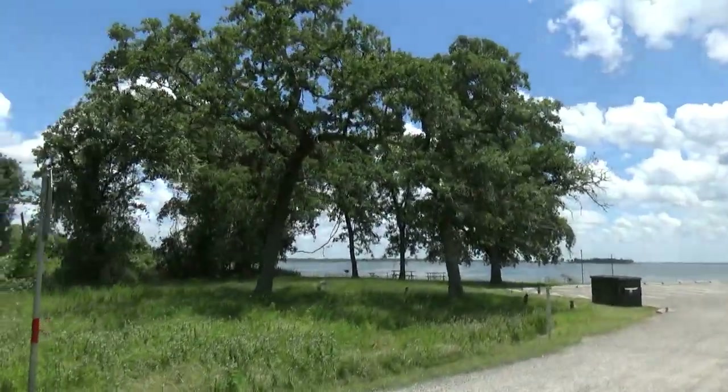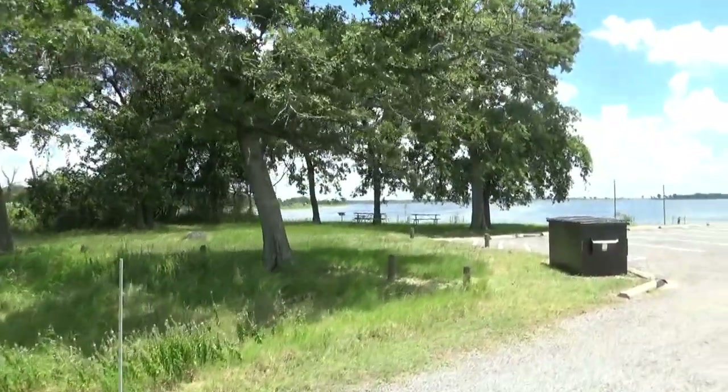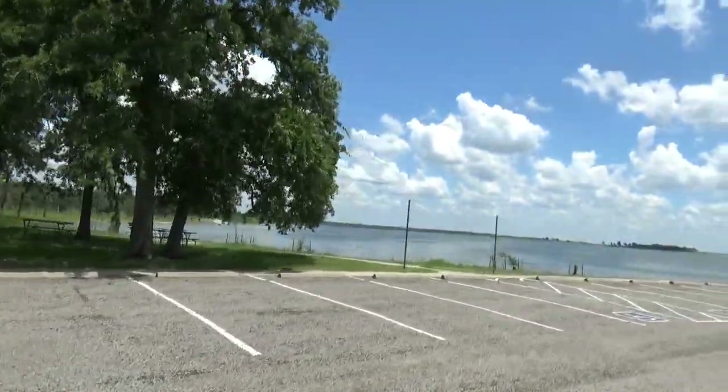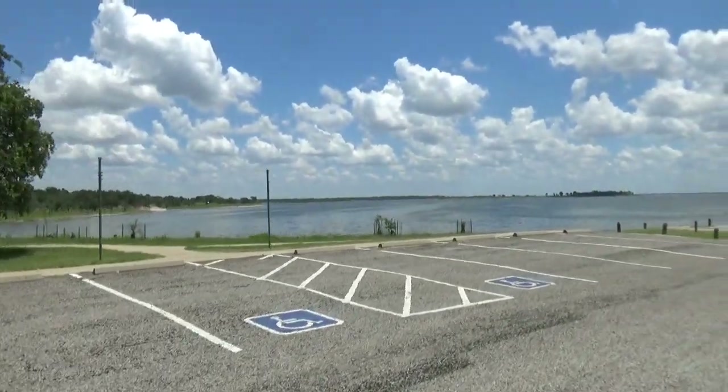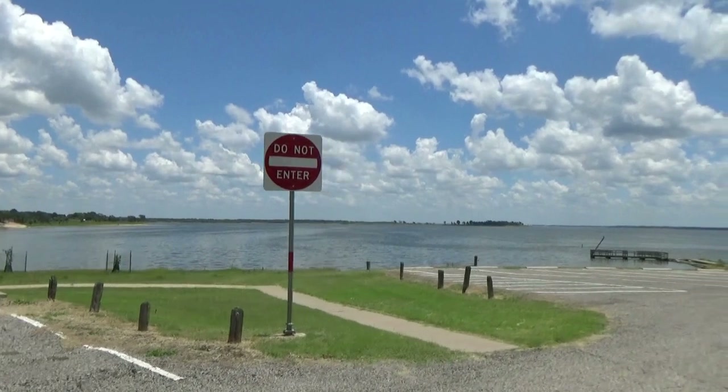Because this is a Texas state park, we don't need a fishing license this year. We're getting ready to go fish over on the shore on the other side of the day use area. It's a really nice day use area and we're going to show you some video taken of that prior.